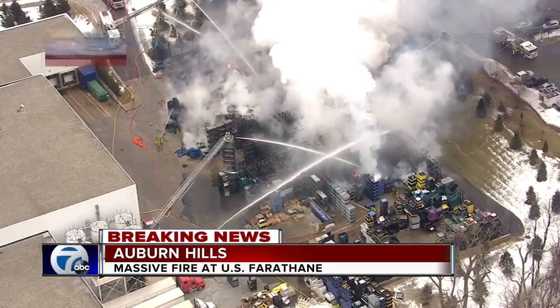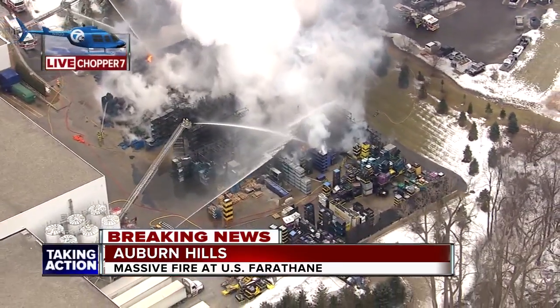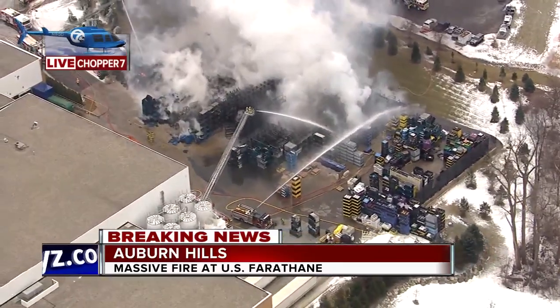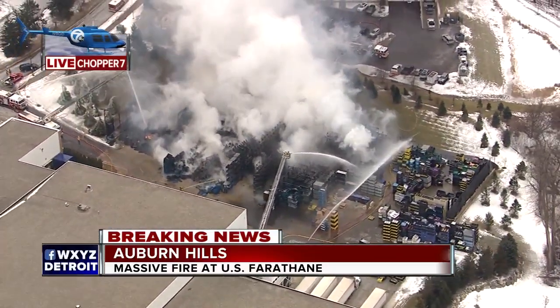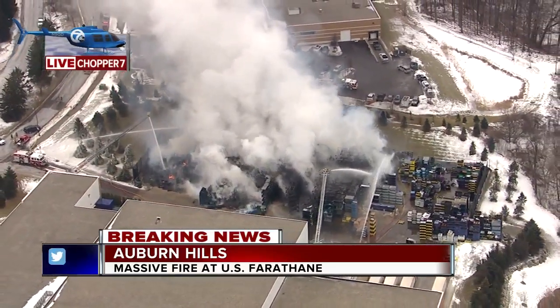It was a large area of plastic containers that caught fire behind U.S. Farathane, all contained outside. We're thankful that there's nobody injured at this point. There's no damage sustained to the building. The building's been evacuated, but we're fortunate — the wind was blowing to the southeast, and they're going to be putting the fire out here shortly.